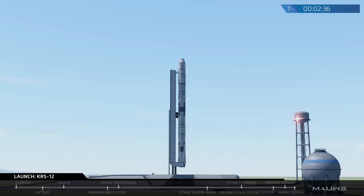Today is an instantaneous launch window, so if we don't get a chance to launch at exactly 12:45 p.m. today, we will have to attempt again on another date. We've just got a notification that stage one fuel load is complete, and the rocket is looking to go for launch.